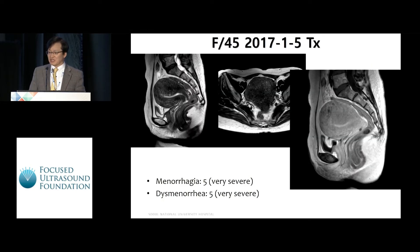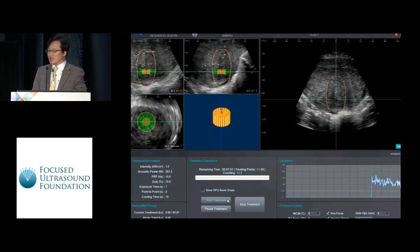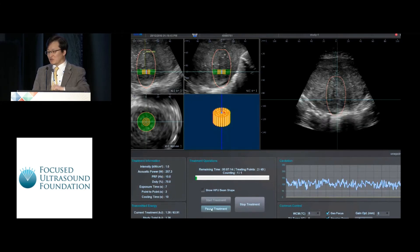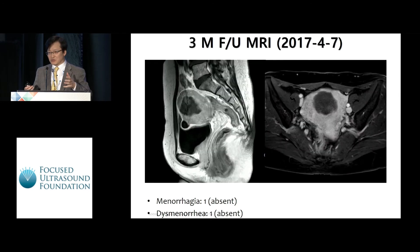Let me present a representative case. You can see diffuse thickening of the posterior wall of the uterus, indicating adenomyosis. This patient presented with severe menorrhagia and dysmenorrhea. You can see real-time imaging monitoring during treatment, with the occurrence and growth of echogenic spots in the uterus. Immediate post-HIFU MRI shows complete ablation of the tumor. One-month and three-month follow-up MRI shows progressive volume reduction of the ablated adenomyosis zone. At that time, the patient did not present menorrhagia or dysmenorrhea.